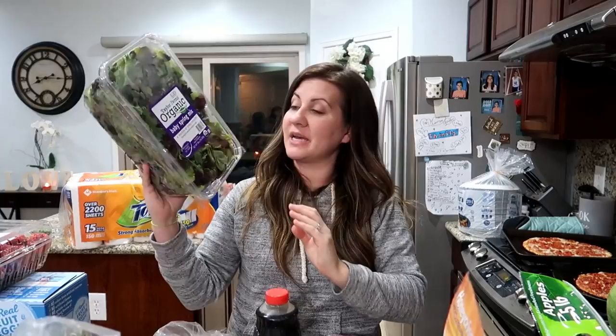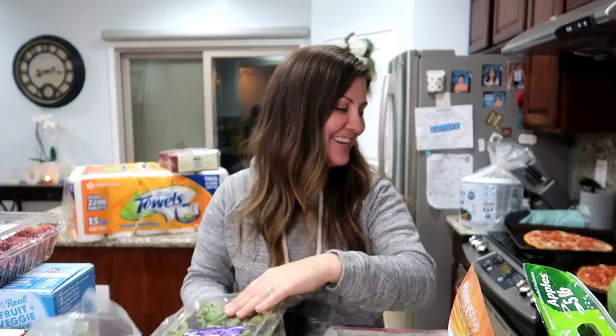I'm just trying to incorporate more greens and for me the best way to do that is by eating salads because I love salads. I don't love a lot of cooked vegetables, so I'll do a lot of salads with like cucumbers, avocados.